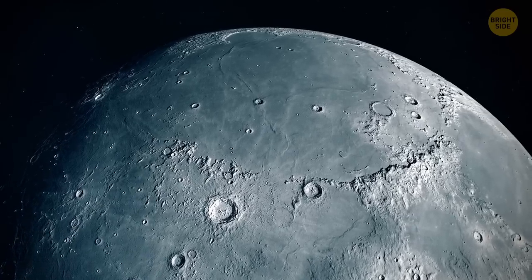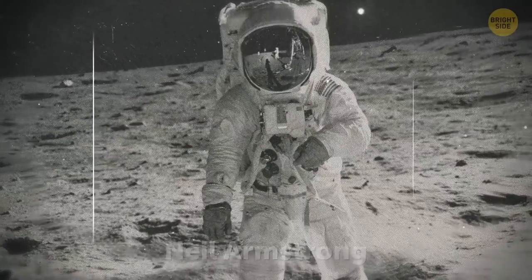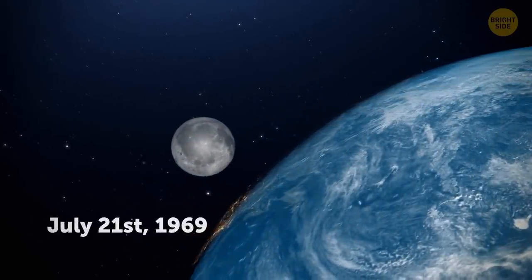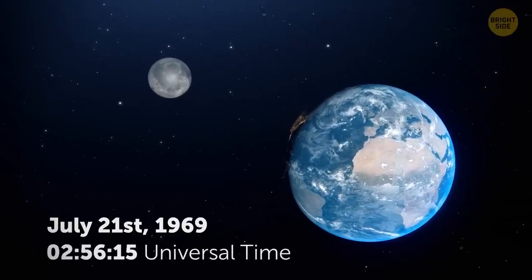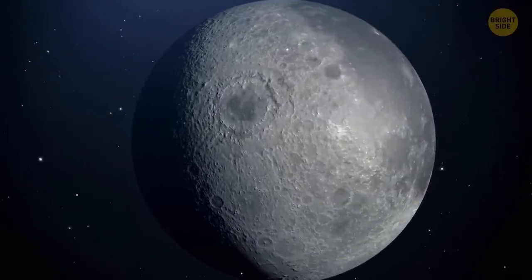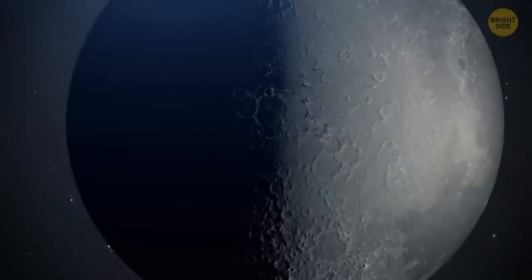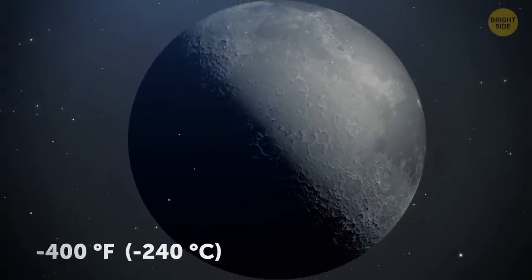The start date of this calendar coincides with the moment Neil Armstrong walked on the moon, so the lunar year one, day one, began on July 21, 1969 at 2:56:15 Universal Time. Since the moon has a very thin atmosphere, it has some pretty crazy temperatures, both hot and cold. They can go up to 200 degrees Fahrenheit. Over by the moon's poles, however, the temperature is always at around minus 400 degrees Fahrenheit.